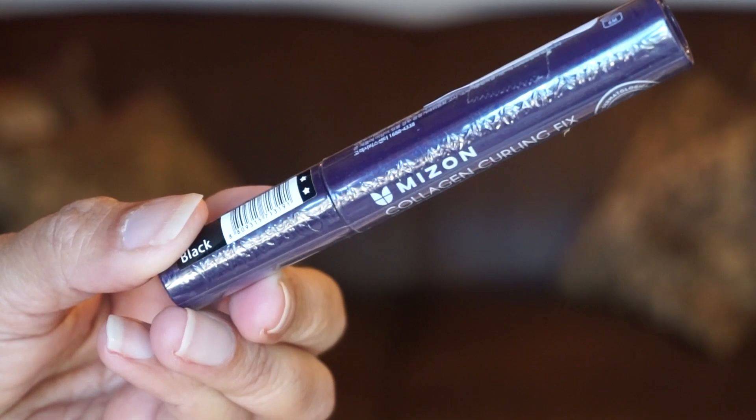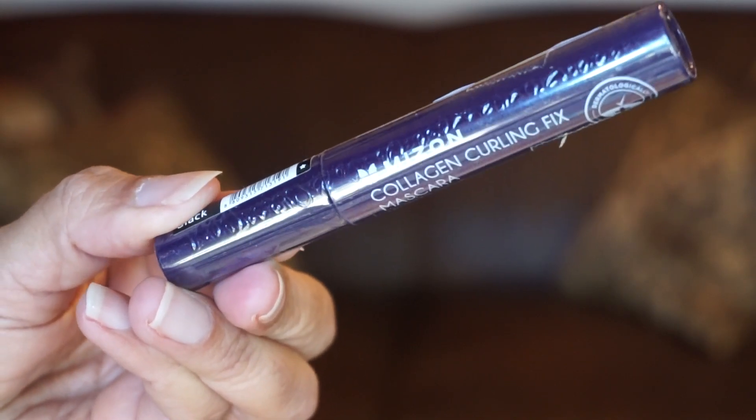Day twelve — we have another makeup product. It's the brand Mison and it's the Collagen Curling Fix Mascara. So we've got coppery eyeshadow glitter and mascara, and we also had an eyeshadow palette, so it's kind of covering its bases for eye makeup.